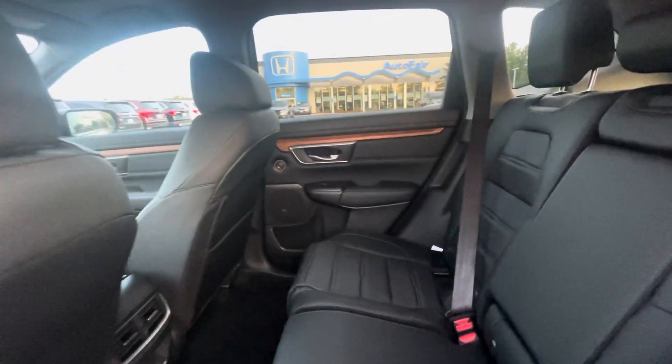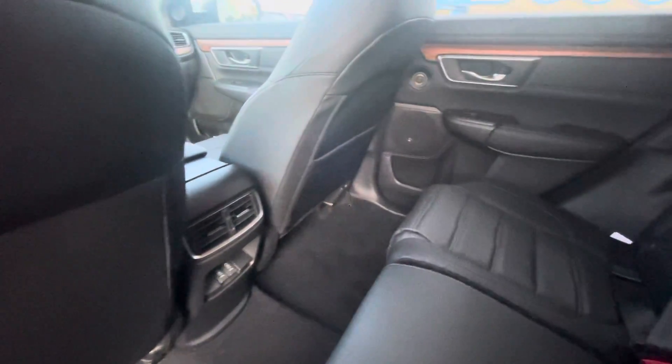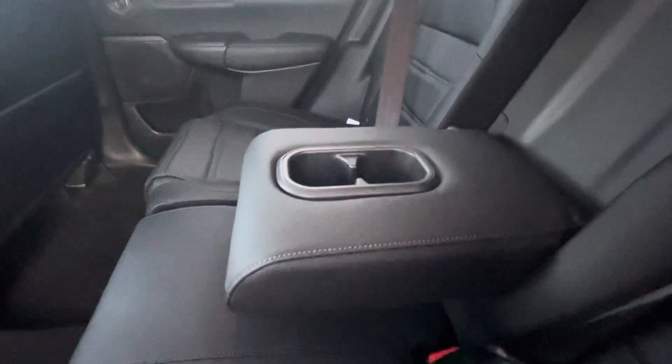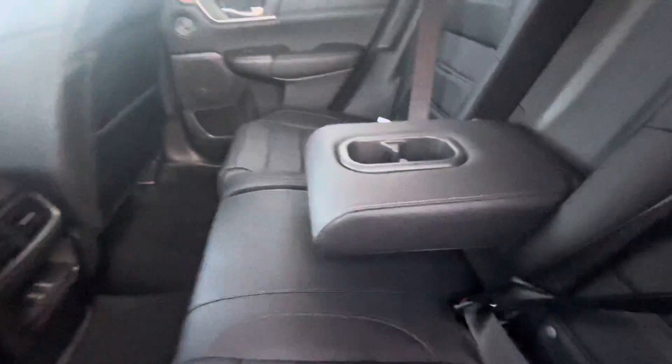Very spacious back seat. Plug-in places for whatever they have to plug in back here. And then this will come down and you'll have another cup holder or an armrest.